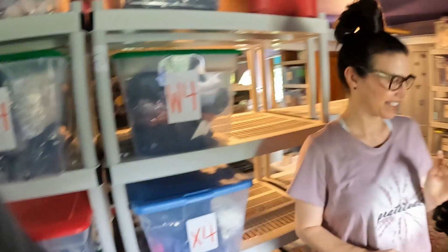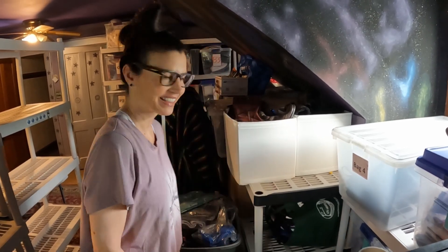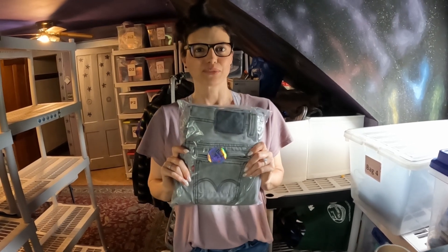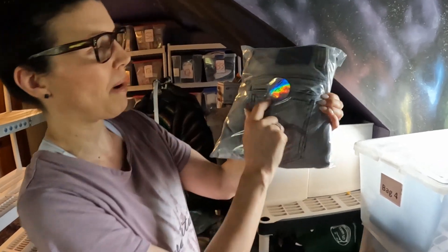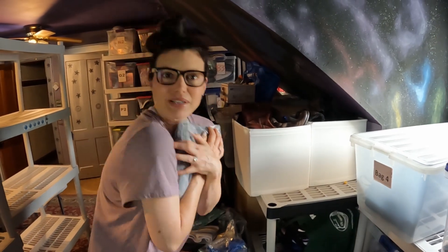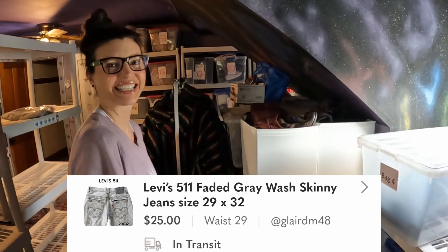First off, we have a few things here. This one right here is probably one of the oldest ones — a pair of Levi's 511 Faded Gray Wash Skinny Jeans. Really cool, actually. They have a great gray color and a very unique pocket on the back. I'm actually really surprised they didn't sell a little faster, but we'll take it — $25 for those all day long.